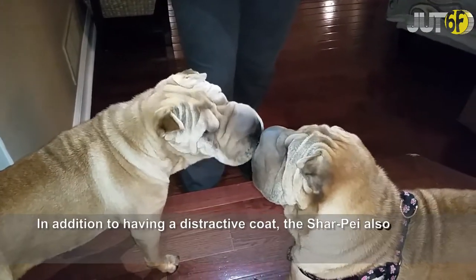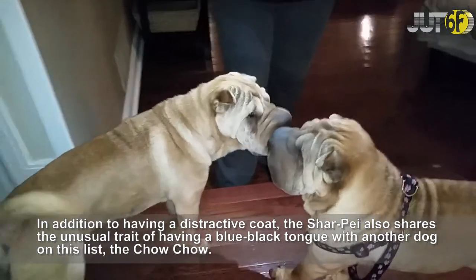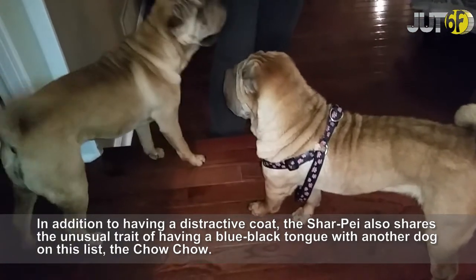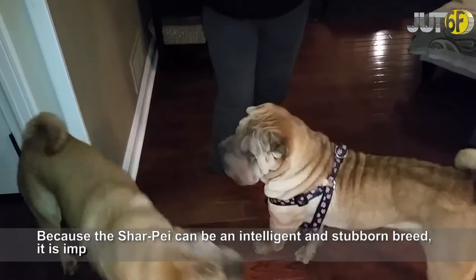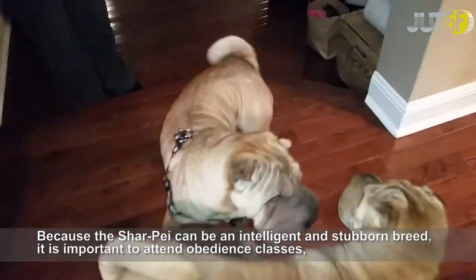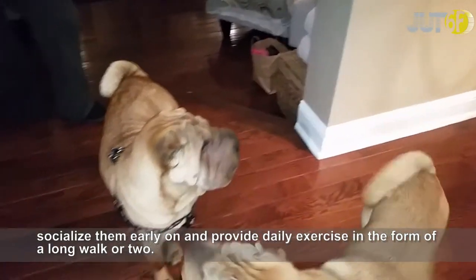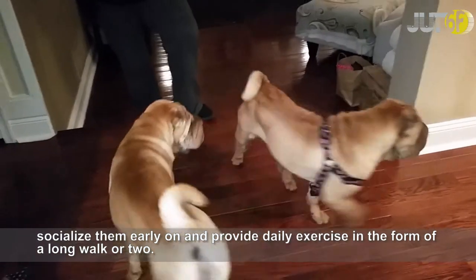In addition to having a distinctive coat, the Shar-Pei also shares the unusual trait of having a blue-black tongue with another dog on this list, the Chow Chow. Because the Shar-Pei can be an intelligent and stubborn breed, it is important to attend obedience classes, socialize them early on, and provide daily exercise in the form of a long walk or two.